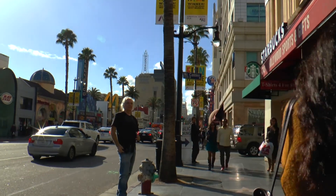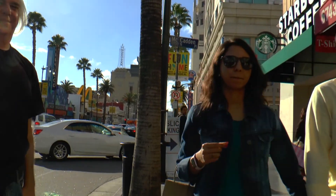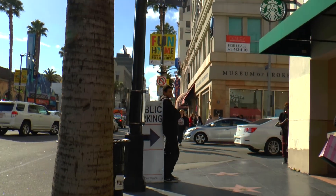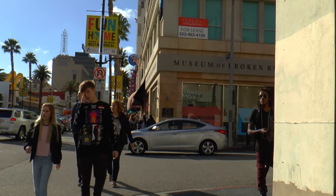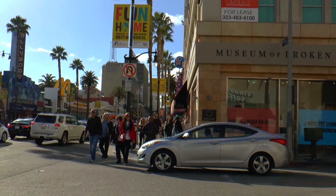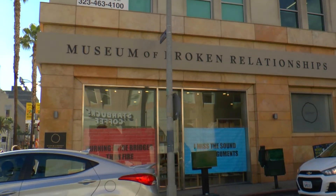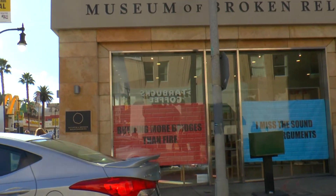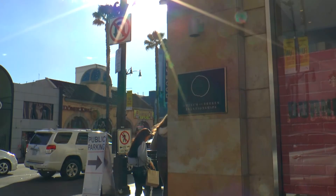It also includes street performers — musicians, magicians, juggling acts — you name it and somewhere they'll be here. Look at this: only in Hollywood will they have an actual museum dedicated to broken relationships, and here it is. I can definitely tell you that there are many weird and wonderful places like this all over the area.